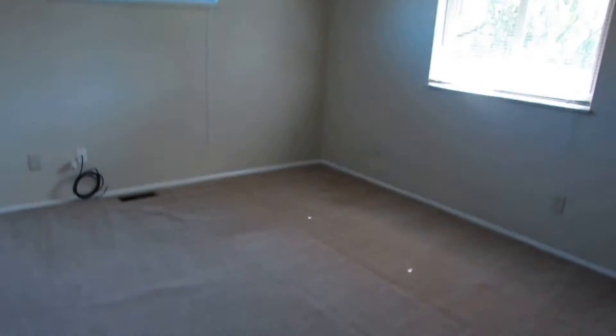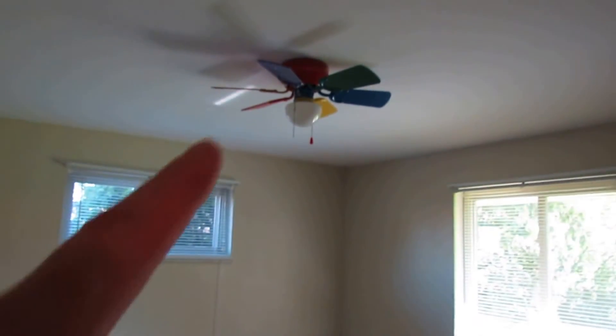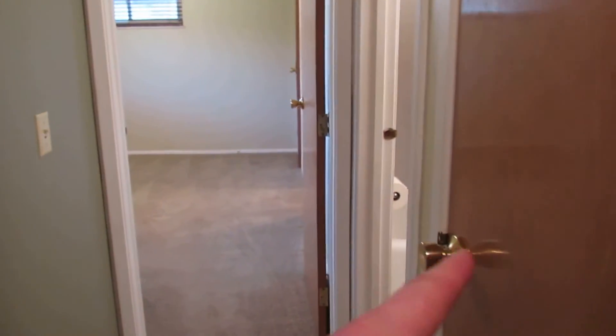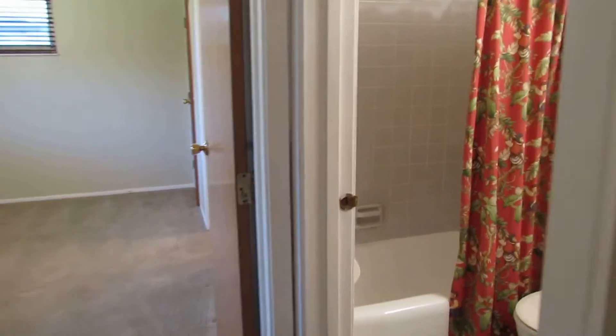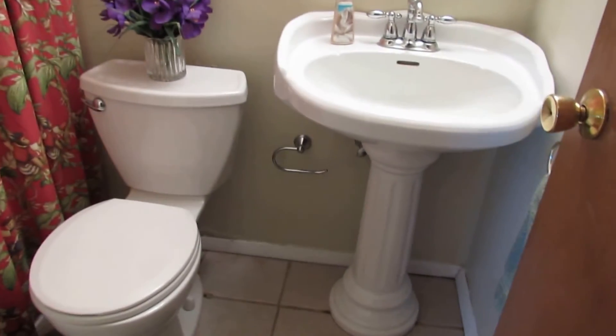Bedroom number two is on the back left of the home and would make a perfect kids' room — the ceiling fan is already ready for that. Double sliding closet doors and updated windows in this room as well. Coming down the hallway there is a linen closet right here, and then the guest full bathroom. We have a pedestal sink, ceramic tile in here, and a tiled shower tub.